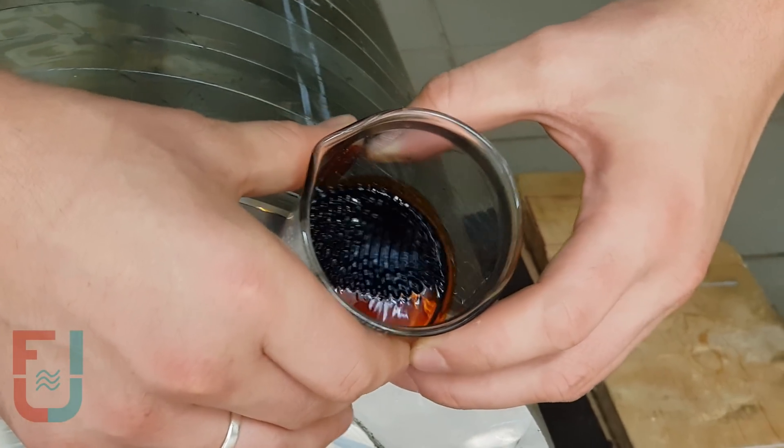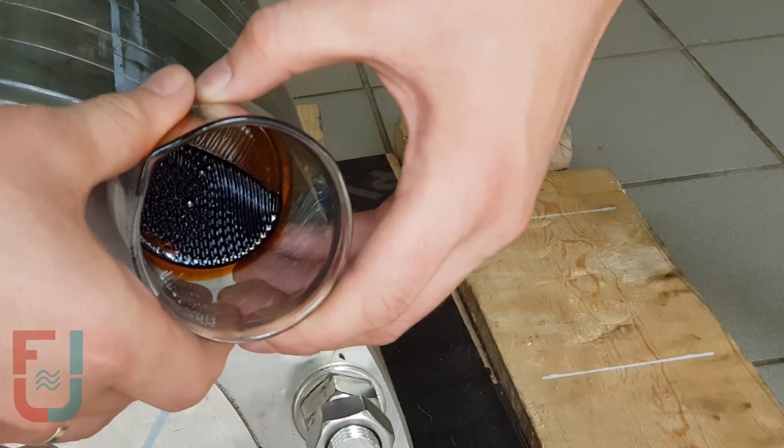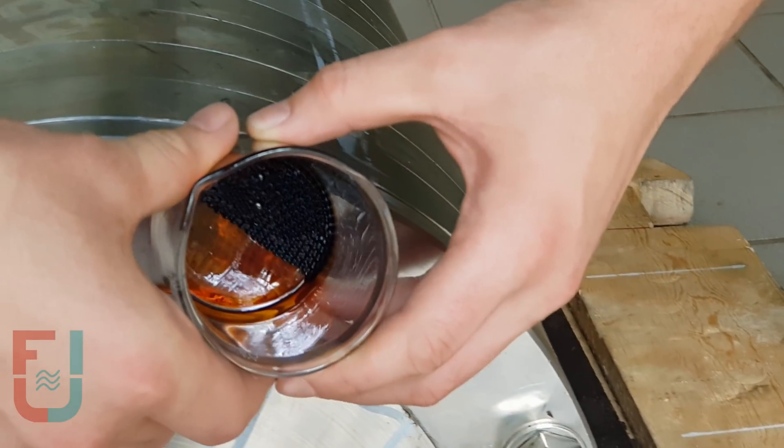If I were to let go of the container, it would fly towards the pole of the magnet at the spot with the highest magnetic field intensity.